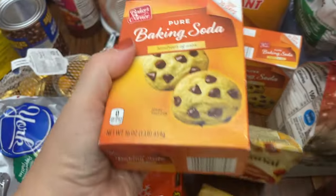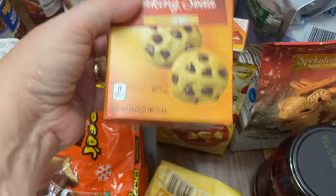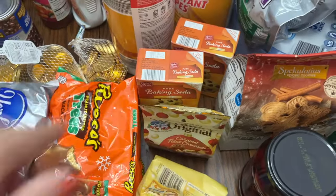I needed some baking soda — we use it for a lot of different things including cleaning and deodorizing, so we go through quite a bit of it. I bought two of those.